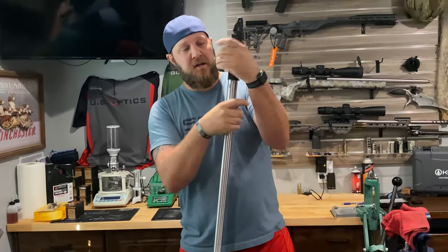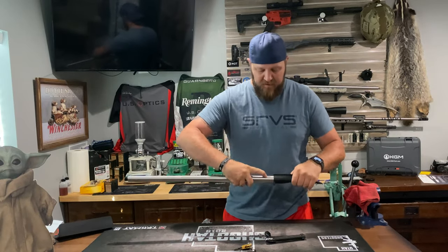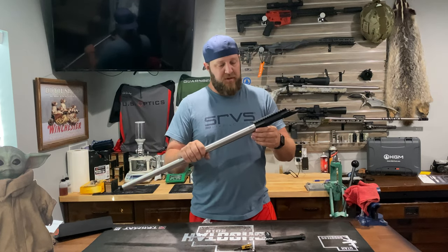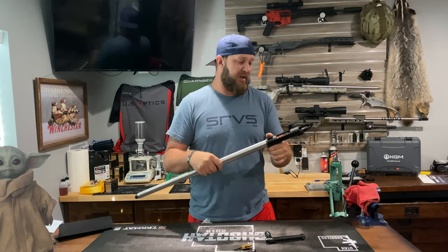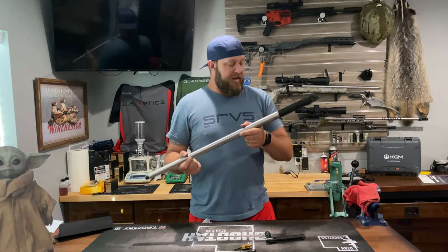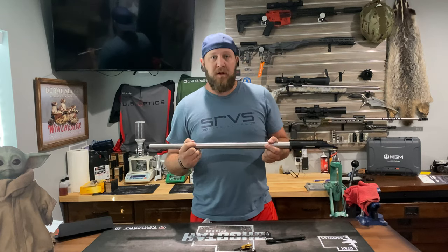Threads right in, even indexes — they did a great job with that. I just need to torque it, check my tolerances, and away we go for shooting. Again, thanks Proof, really appreciate it. Excited to go try this — we'll do some more vlogs on how he shoots it and how he's doing. Thanks everybody, till next time.